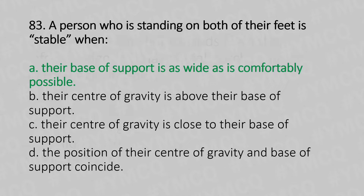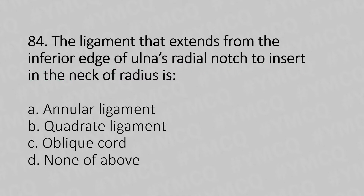Moving to our 84th question. The ligament that extends from the inferior edge of the ulnar's radial notch to insert into the neck of radius is: Option A, annular ligament. Option B, quadrate ligament. Option C, oblique cord. Option D, none of the above. And the answer is Option B, quadrate ligament.